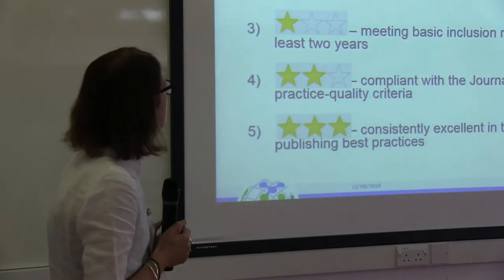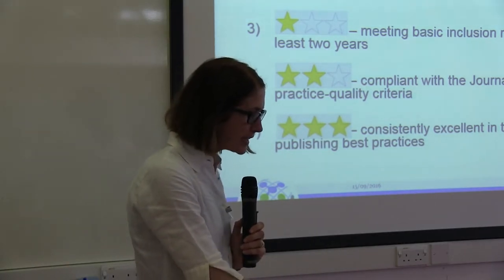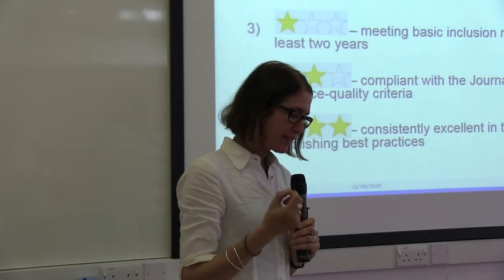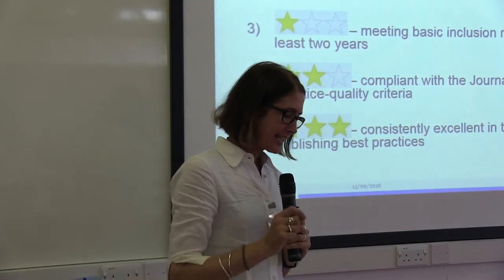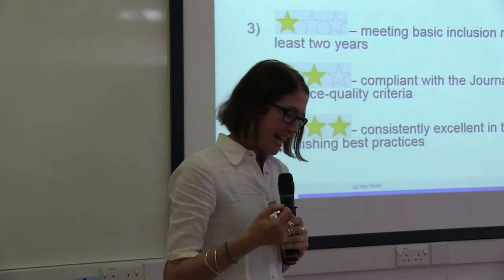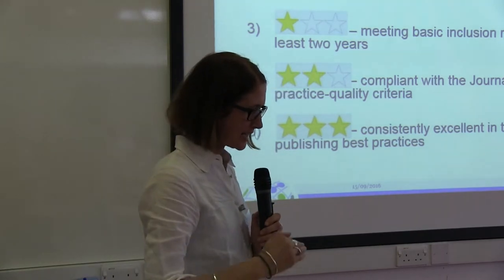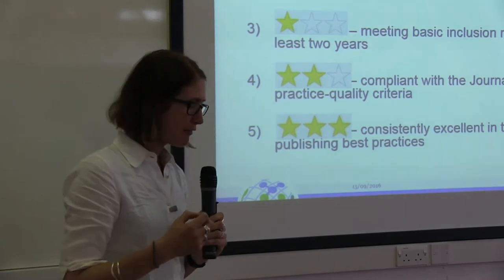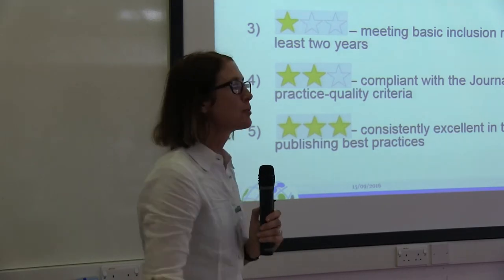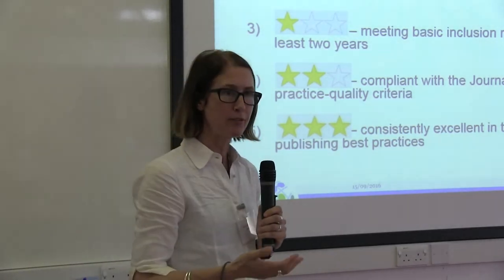One of the things we're developing at the moment with AJOL is the Journal Publishing Practices and Standards. This is basically a set of transparent and clearly defined categories based on existing sets of best practice — for example, from impact factor inclusion criteria, Scopus criteria, and DOAJ. We've brought those together into these publishing practice standards. Each journal on these JOL platforms will be assessed and awarded a ranking, which will give people a better idea of quality, but will also motivate journal editors to constantly improve the quality of their own journals.